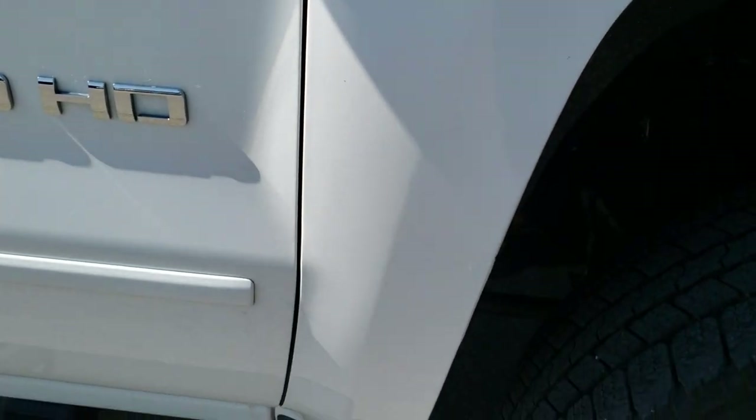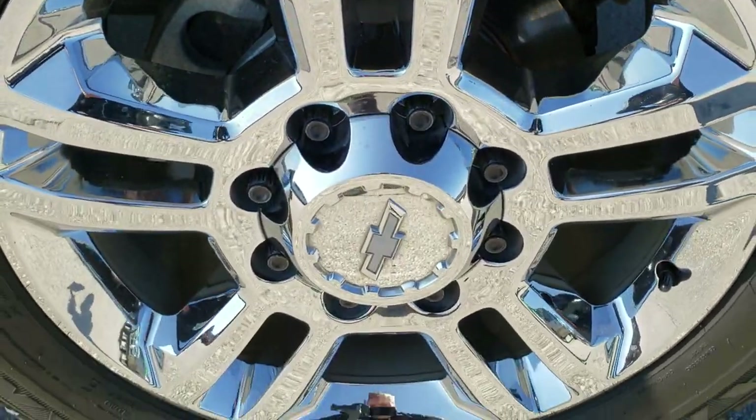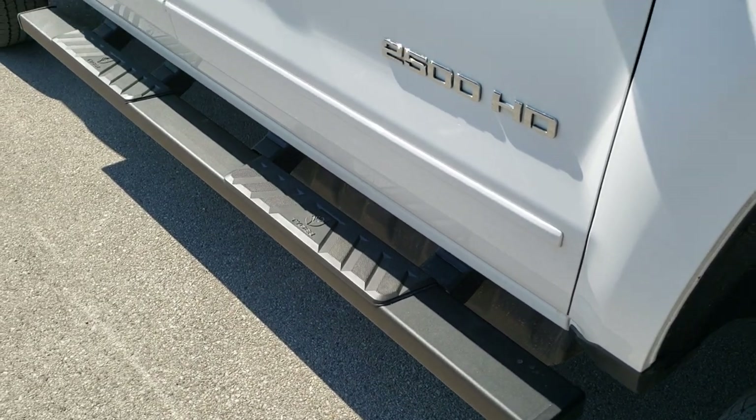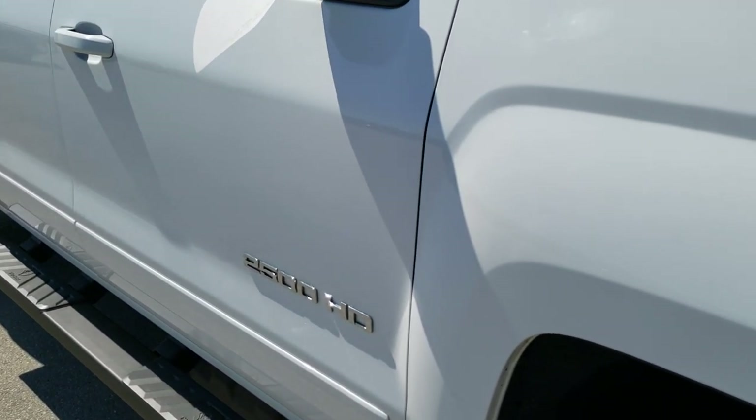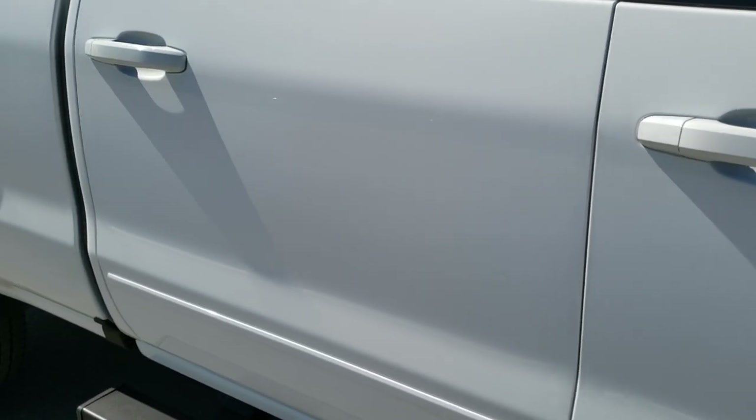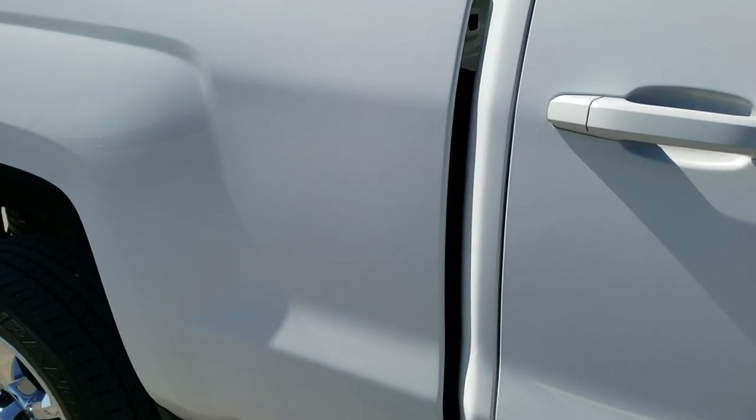That cowl induction hood is how you know it has the L5P — I think they started that in 2017. Passenger side fender is in excellent condition as well, and the passenger side rim has no scuffs or scrapes on there. It has some really nice Tiger black painted step bars.